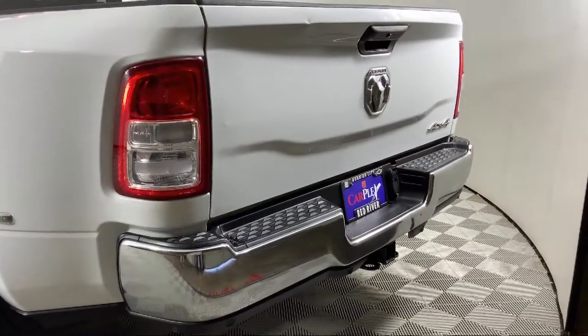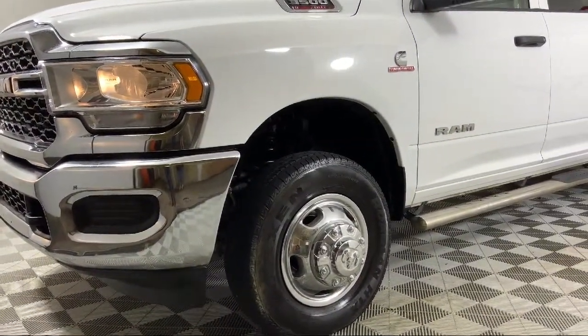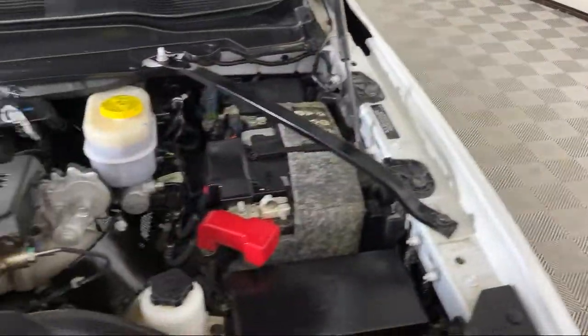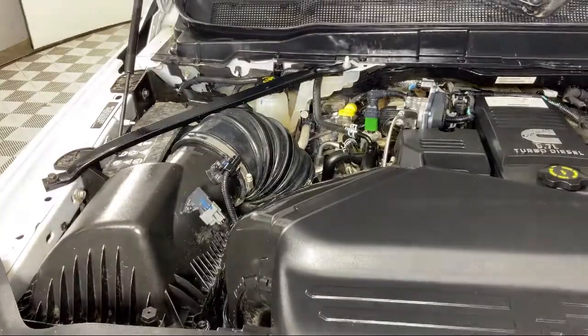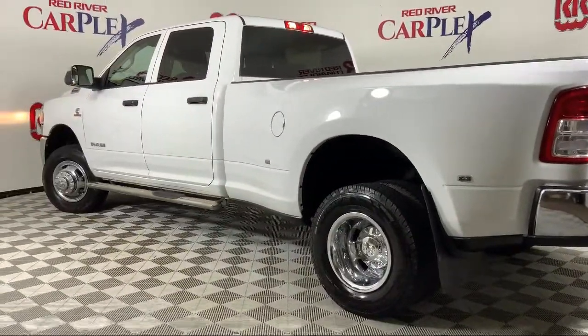Since its founding in 1931, Red River Chevrolet has been a cornerstone in our community, serving generations of customers. We go out of our way to find the best people in the industry to provide world-class service and deliver the best purchasing and owning experience for all of our guests.